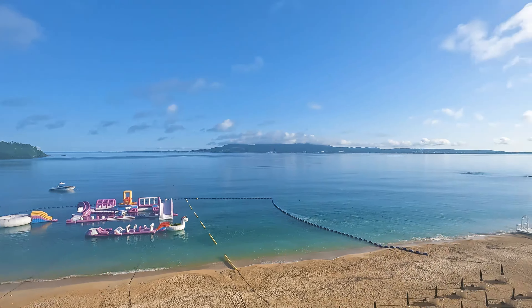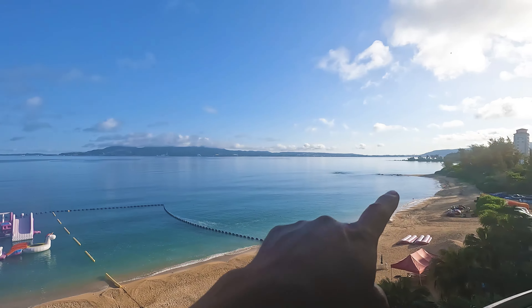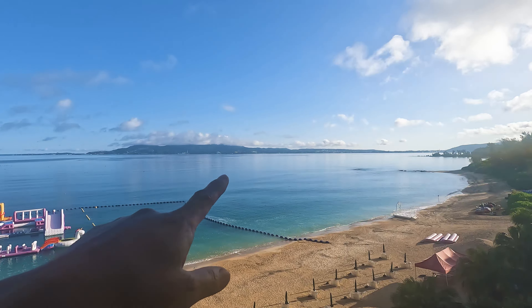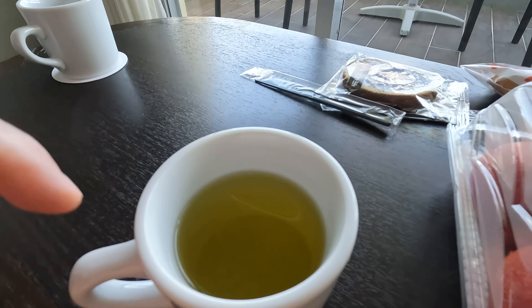Today we're going to be driving over to that side of the island — over there and down here. So we're about to eat some breakfast. This morning we're going to be eating some things that we bought yesterday. I've got my cup of tea.